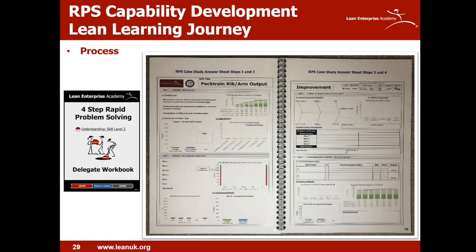To assist the delegates, we provided a workbook containing a copy of the teach poster, the case study exercise, a blank quadrant chart to complete, what the story should look like, the rating sheet, and the answer to the case study for reference. We used this workbook in parallel with the online platform as they progressed through each of the four steps.